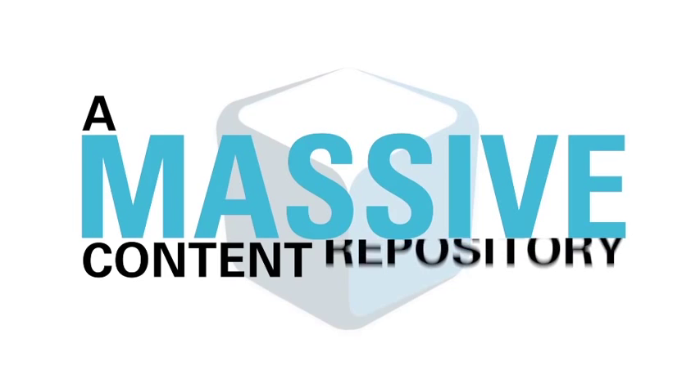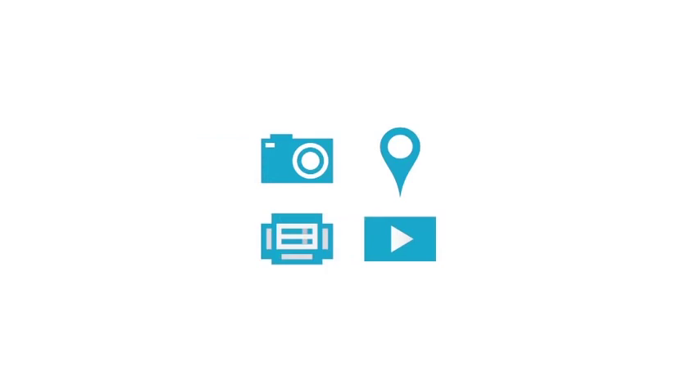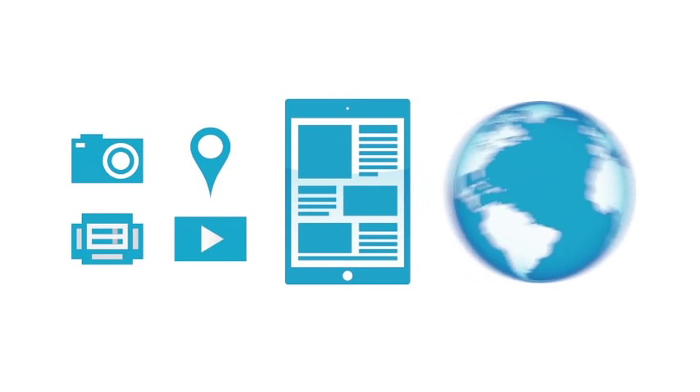So what is a DataCube? It is a massive content repository — the industry's most complete data set — which includes rich media, content, and international data, and it tracks performance across the web.